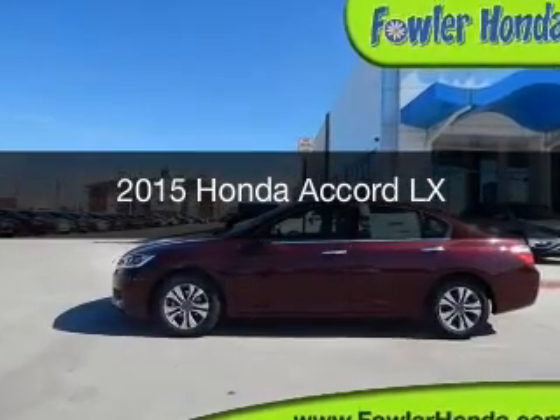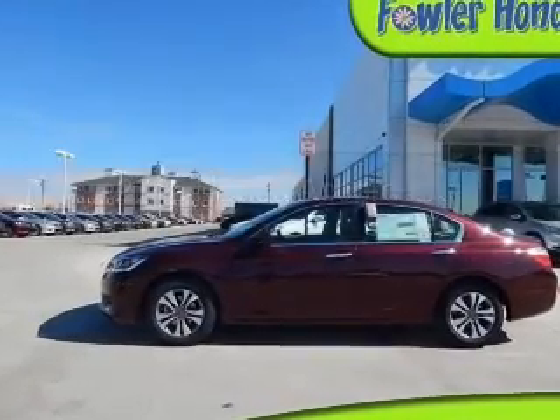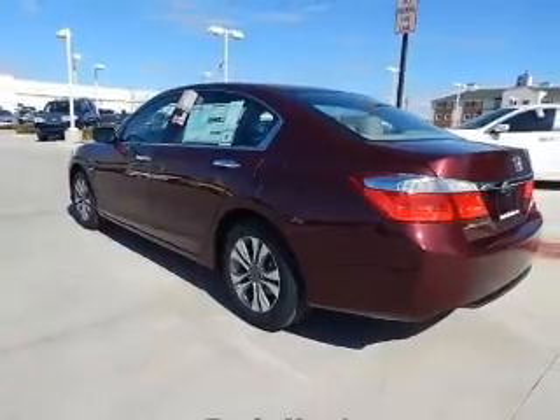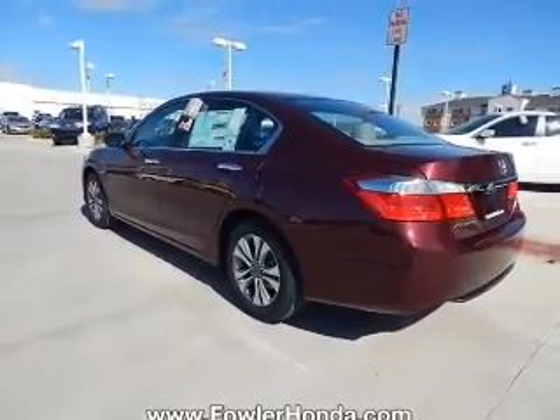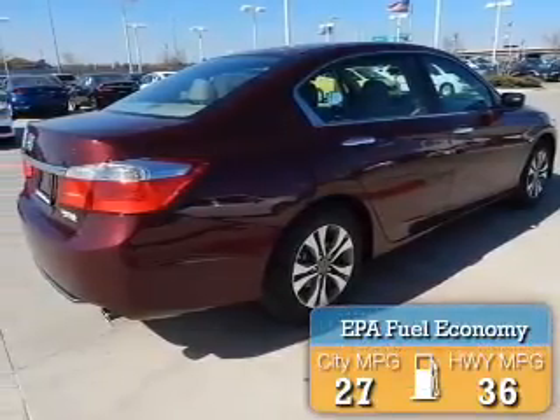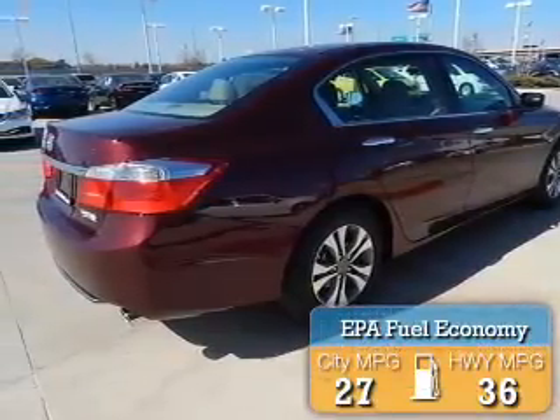This is a new 2015 Honda Accord. It's powered by front-wheel drive, a 2.4-liter four-cylinder engine, and a continuously variable transmission. Great fuel efficiency saves you money by requiring fewer trips to the gas station.